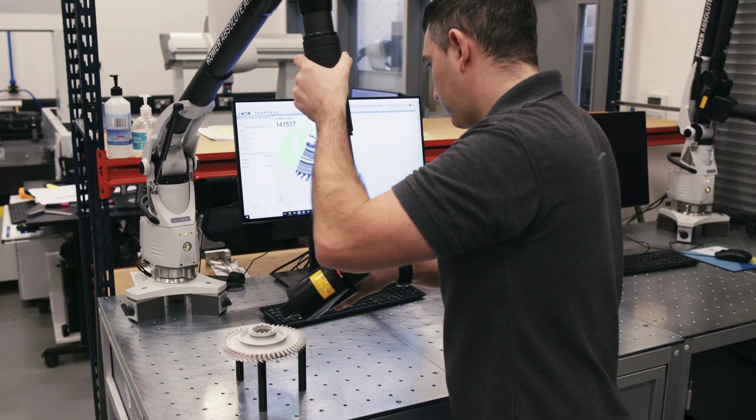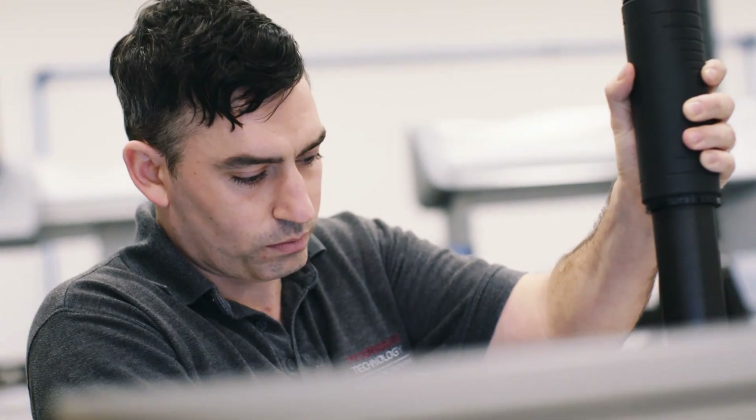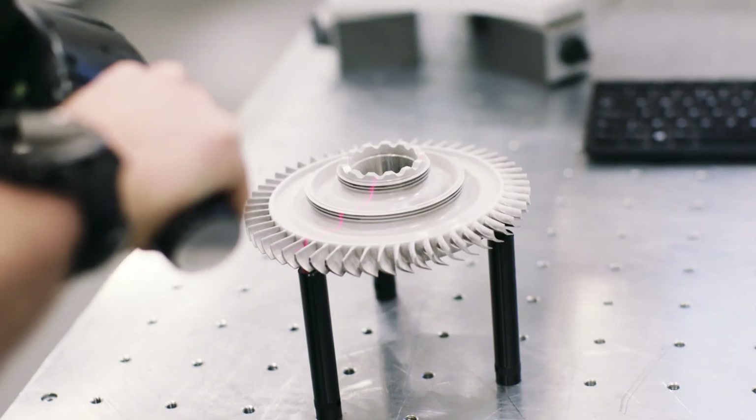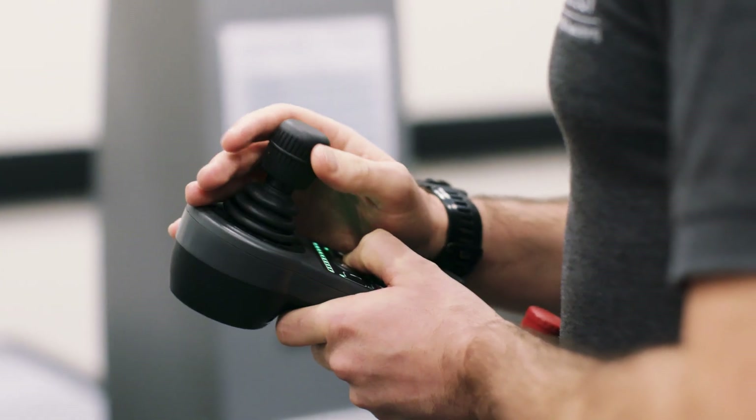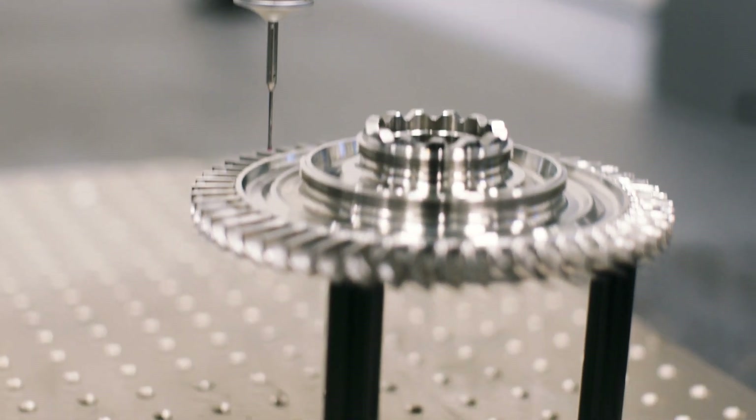A temperature controlled inspection facility operated by experienced professionals offers additional reassurance that the parts being manufactured conform to specification, using the latest industry-leading CMMs and ROMER arm scanners.